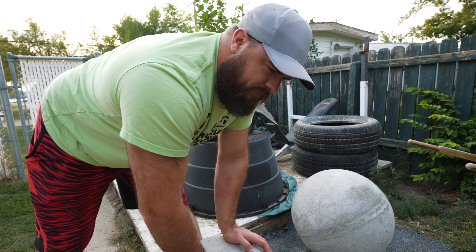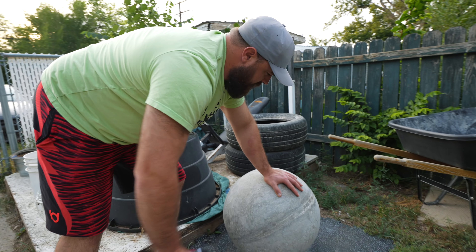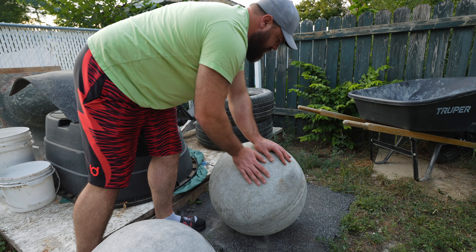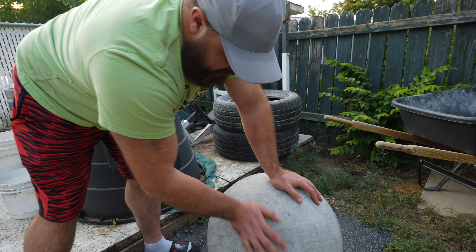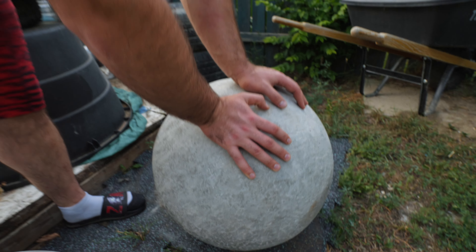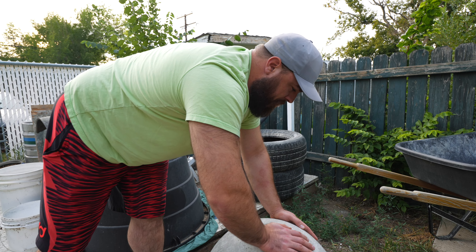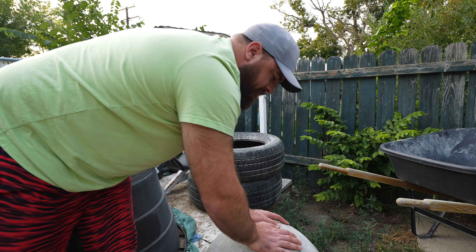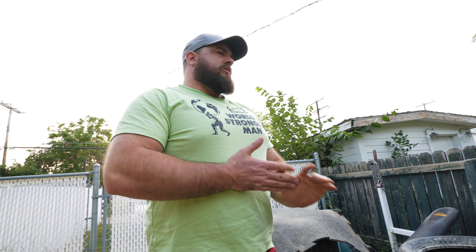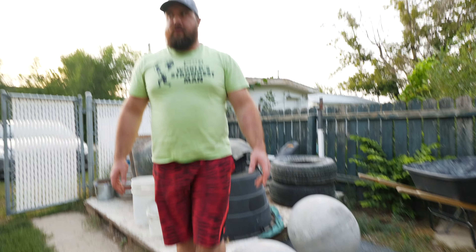The 20-inch ended up coming out to 342 pounds. Then this is the 21-inch stone — same thing, it turned out pretty good, no big divots or anything. I just have to seal it and put some tacky on it. This one ended up being 420 pounds. I was hoping for around 400 to 420, because at our gym we have a 375 and a 440, so now I have something in between. I just have to get it to the gym and down the stairs without killing myself.